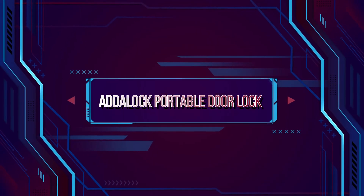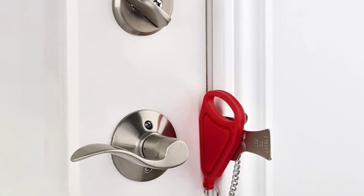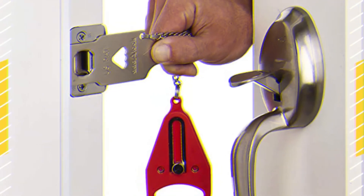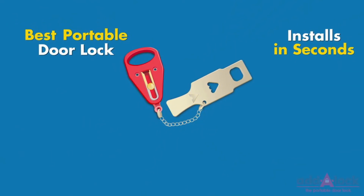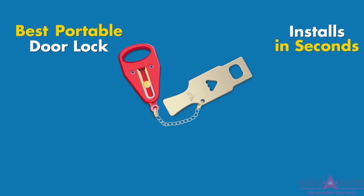Adalok Portable Door Lock. Great for when you're traveling or even when you're at home and just want an extra layer of security. This portable door lock from Adalok is super handy to keep in your luggage. Adalok works simply by inserting the device into the strike plate of the door closure, wherein it sits and acts as a door stopper. Lightweight, fast, and easy to use, it'll make a huge difference when you want just a little more peace of mind.